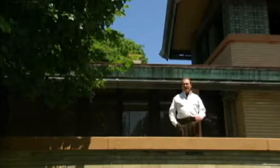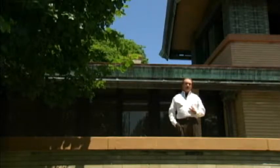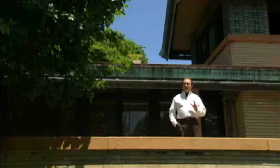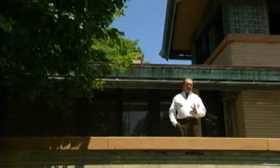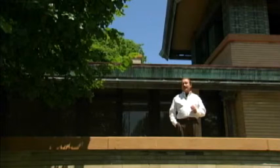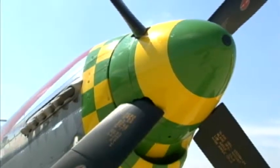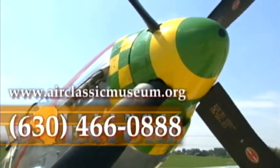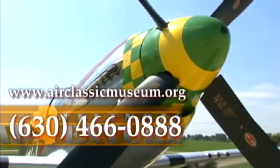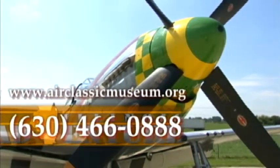Currently, Air Classics is the only air museum in the Chicago area. In fact, one of its aircraft is now on display in Terminal 2 at O'Hare Airport — it's an F4F Wildcat, the same kind of fighter plane flown by Butch O'Hare. To find out more about the Air Classics Museum, call 630-466-0888 or go to their website at www.airclassicsmuseum.org.